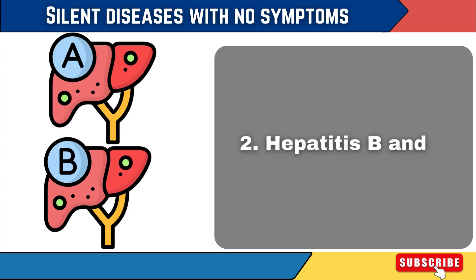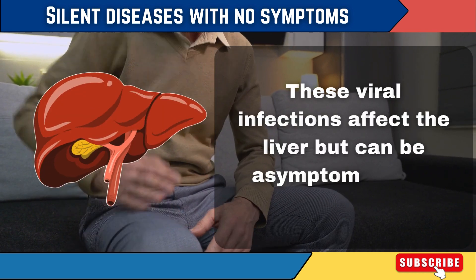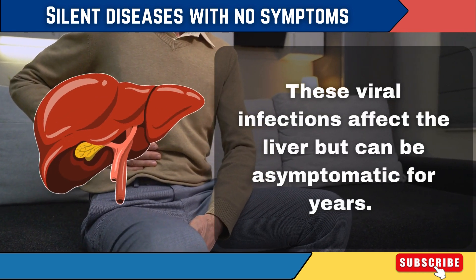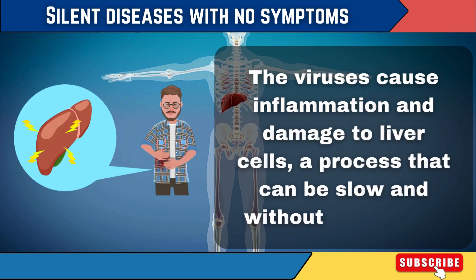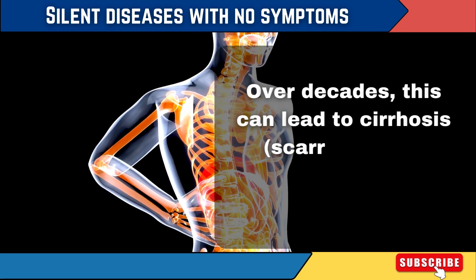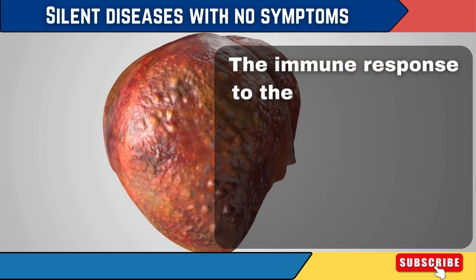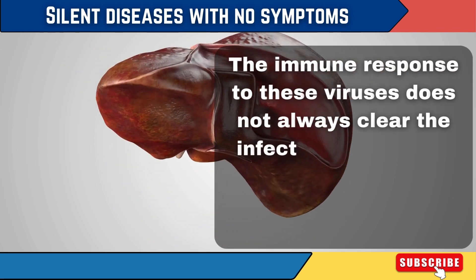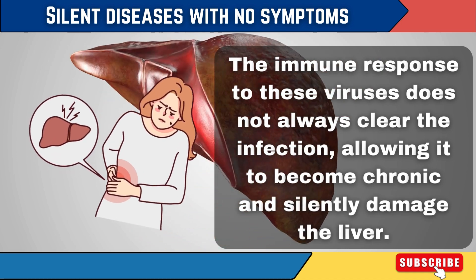2. Hepatitis B and C. These viral infections affect the liver but can be asymptomatic for years. The viruses cause inflammation and damage to liver cells, a process that can be slow and without symptoms. Over decades, this can lead to cirrhosis — scarring of the liver — liver failure, or liver cancer. The immune response to these viruses does not always clear the infection, allowing it to become chronic and silently damage the liver.